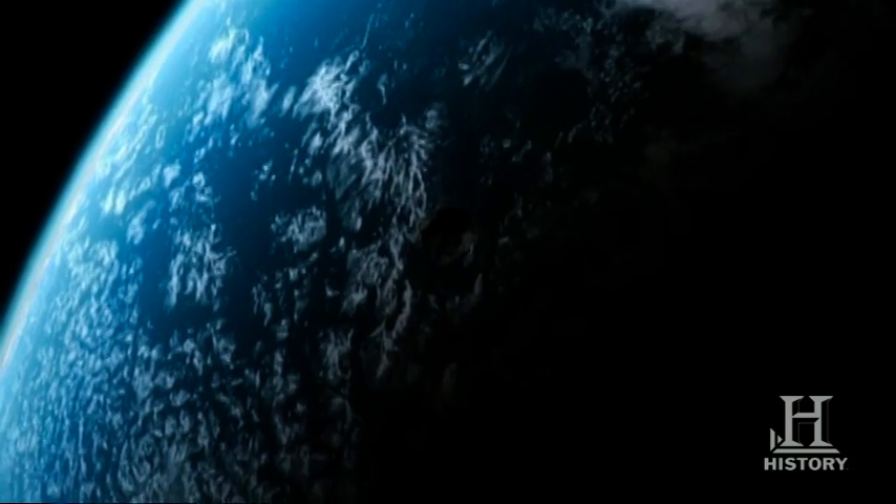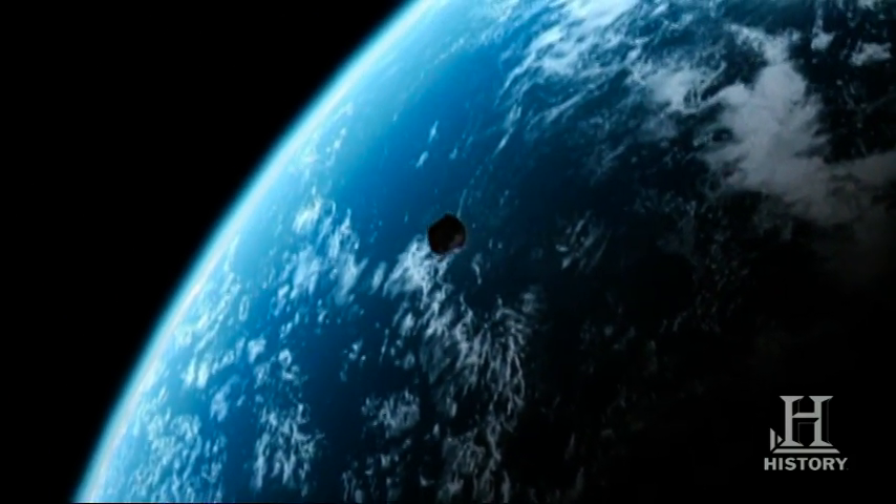Every now and then, one of these rocks breaks free and tumbles through space at 25,000 miles an hour.